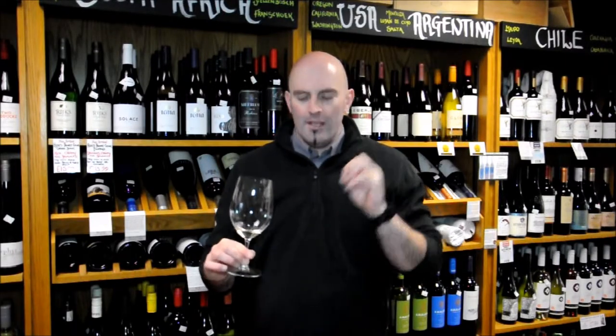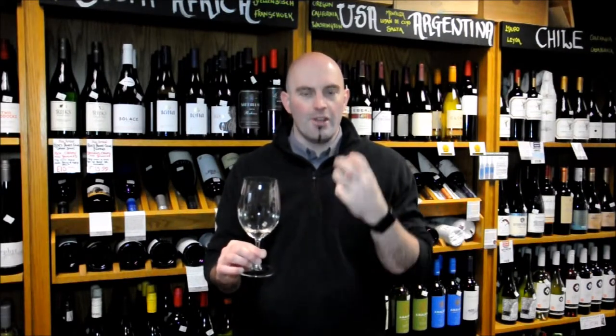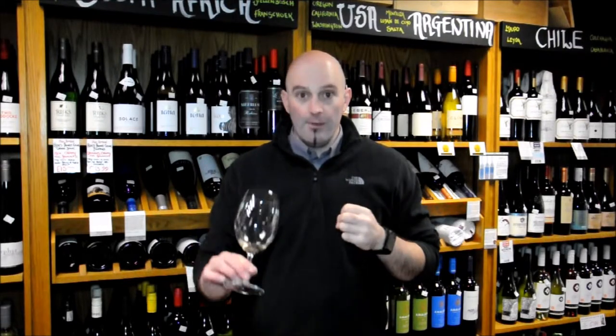Lovely balance. Interestingly, there's no acid adjustment on this wine, so all the acids are natural, which I think you can always taste in the wine as well. It really makes a big difference.